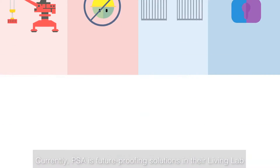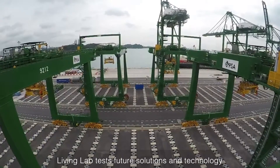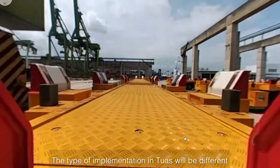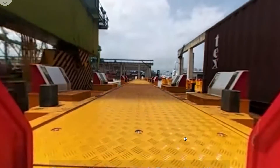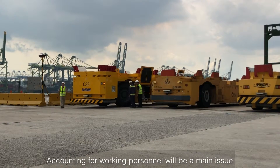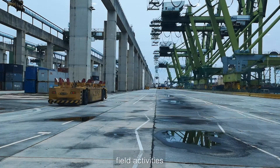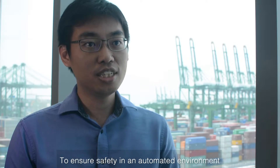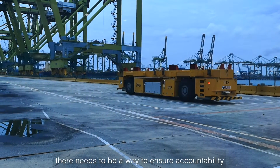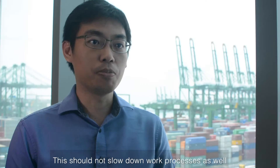Currently, PSA is future-proofing solutions in their living lab. The living lab measures future solutions and technology with the requirements for Tuas Megaport in mind. The type of implementations in Tuas will be different when the automated port commences. Accounting for working personnel will be a main issue as management cannot physically observe and monitor field activities. To ensure safety in an automated environment, there needs to be a way to ensure accountability when people enter the unmanned area, and this should not slow down work processes.